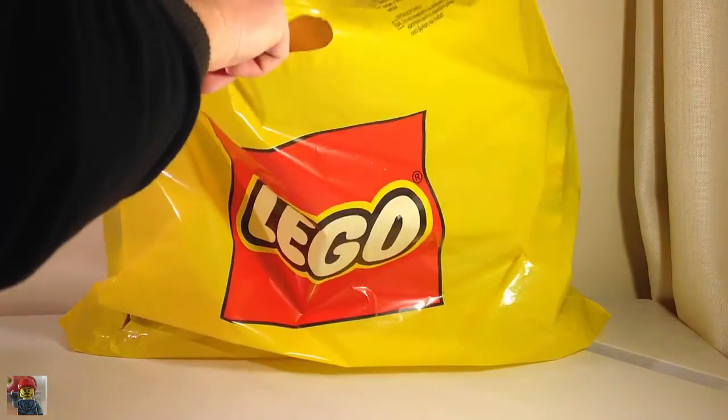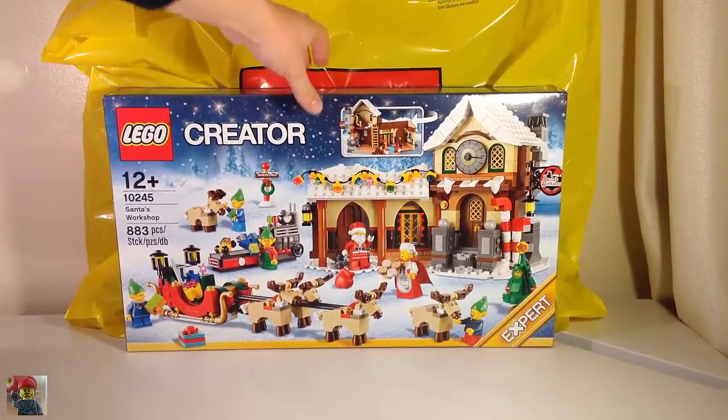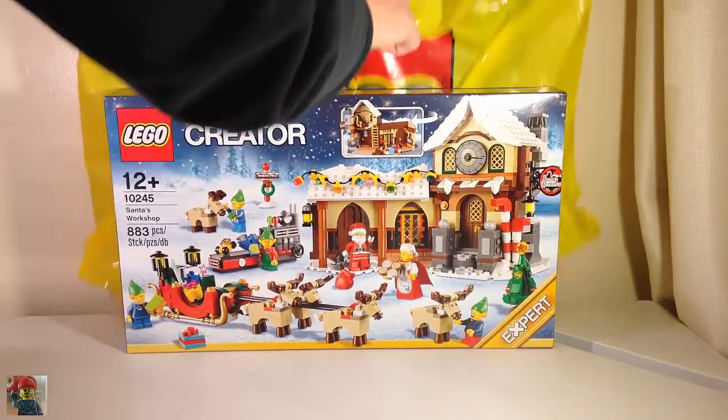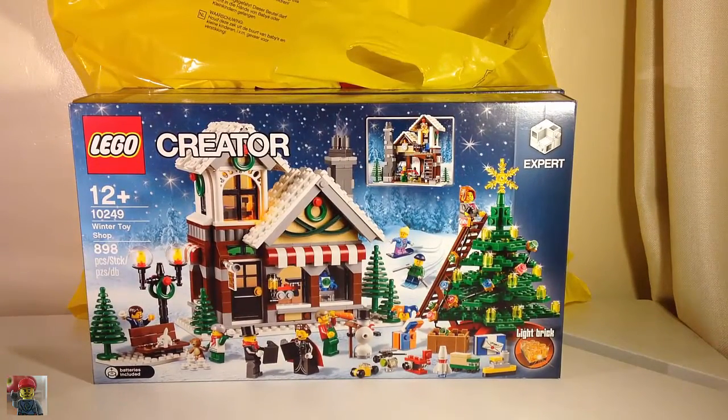The sets that I got were, first off, Santa's Workshop, which was released last year. The other set I got — just out — I got the Winter Toy Shop, which is very cool.